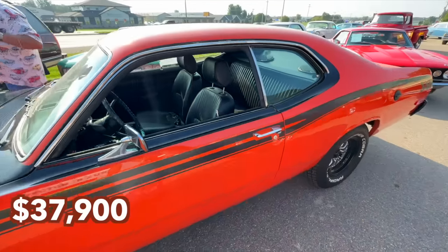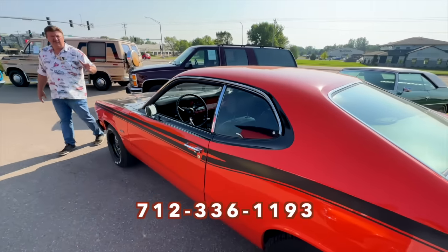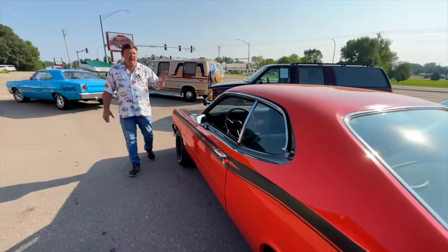You can check our website, cruisingclassics.com, or give us a call at 712-336-1193. You can see all these cars individually on our webpage.